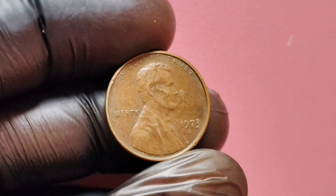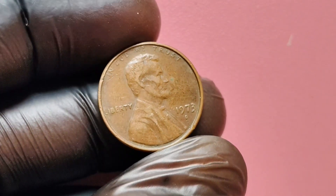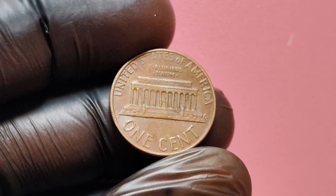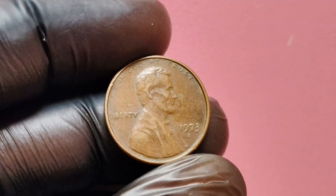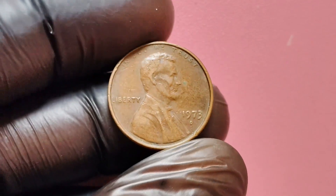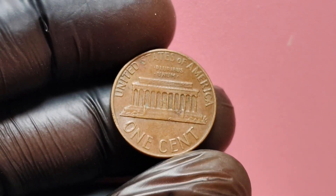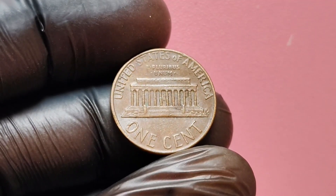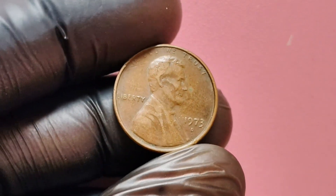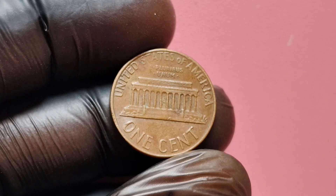We have a real treat for you as we dive into the fascinating world of the 1973 D-Mint Mark Lincoln penny. These little copper coins may seem insignificant at first glance, but they hold so much history and value that could potentially make you a millionaire. These coins were minted at the Denver Mint in 1973, during a time when the United States was experiencing economic turmoil and inflation. The D-Mint Mark indicates that these pennies were minted in Denver, Colorado, adding a touch of uniqueness to each coin. They are worth much more than face value — in fact, some of these coins have been known to sell for thousands, if not millions, of dollars. The key to determining the value of these pennies lies in their condition and rarity.